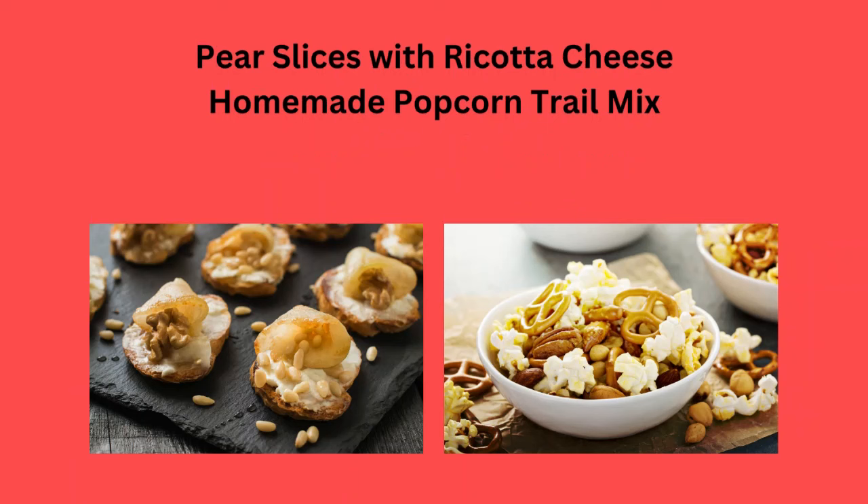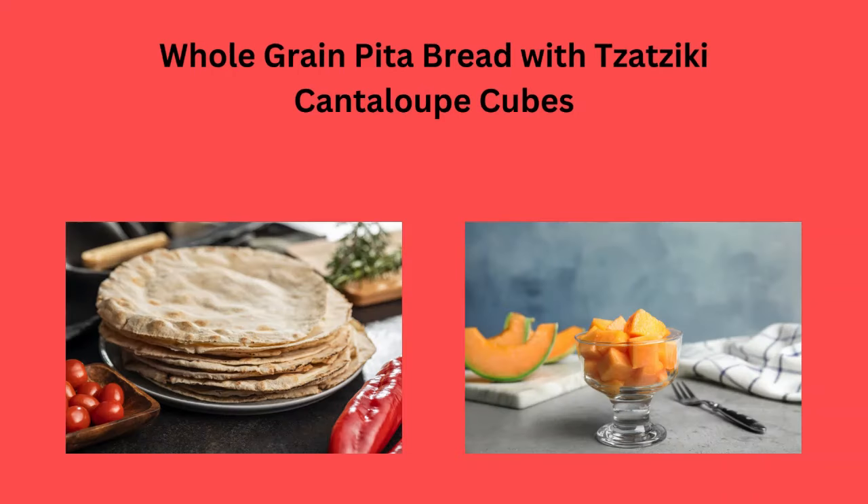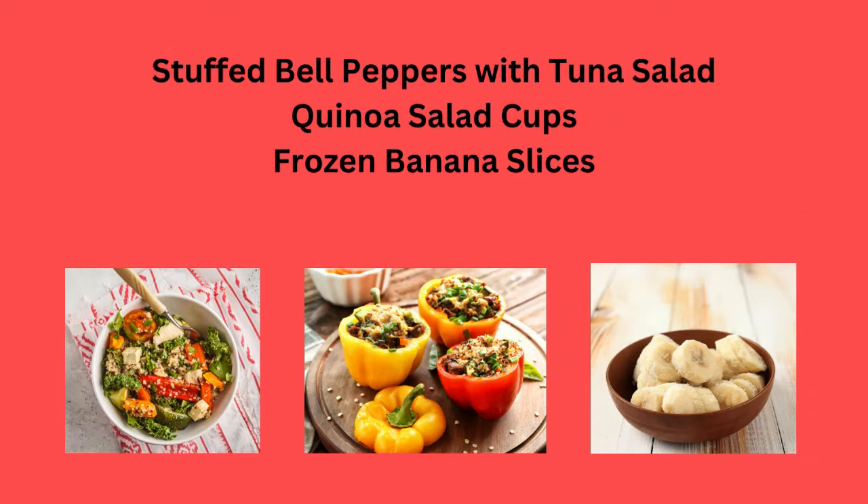Homemade popcorn trail mix — always a good choice. Whole grain pita bread with tzatziki, or cantaloupe cubes, so sweet.